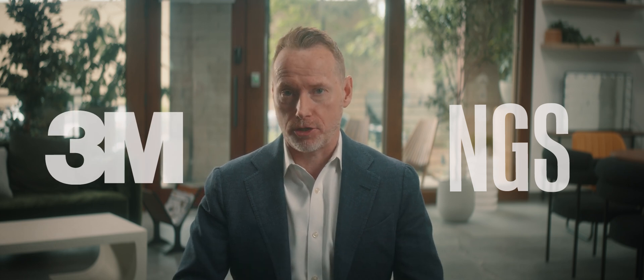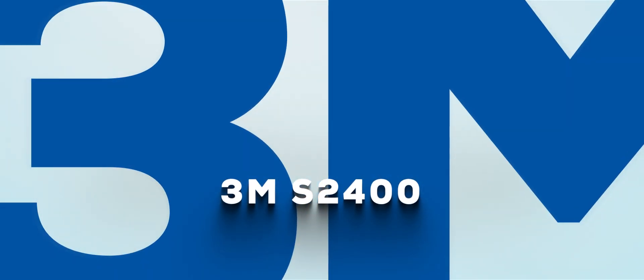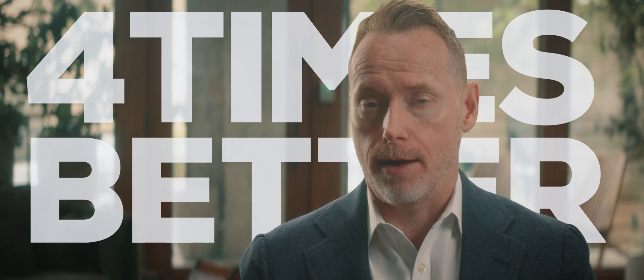But if that's not enough to make you a believer, security films just got even better. Nearly 30 years after the birth of security film, NGS partnered with 3M to test the next innovation of glazing security: 3M-S2400. Unlike traditional polyester films, 3M-S2400 is made of polyurethane, which enables it to absorb energy upon impact. This material achieves 560% elongation at break, compared to a 23 mil thick polyester film that broke at only 130% elongation.